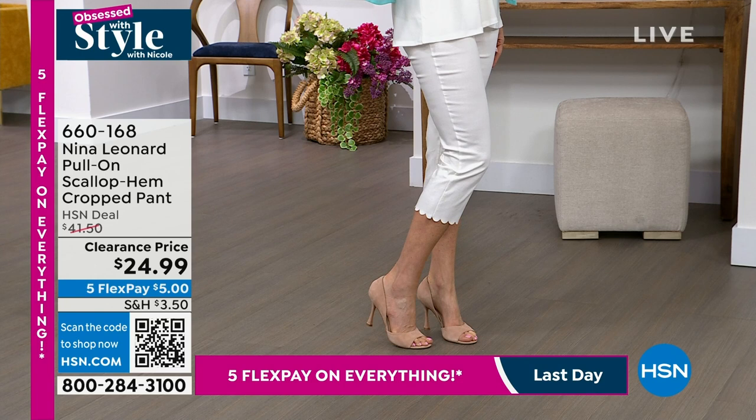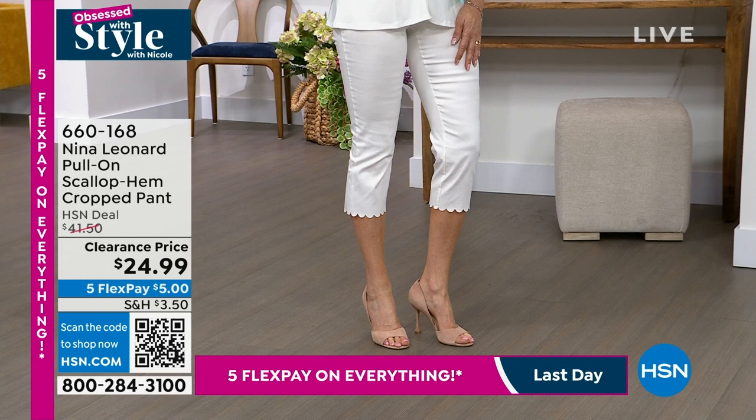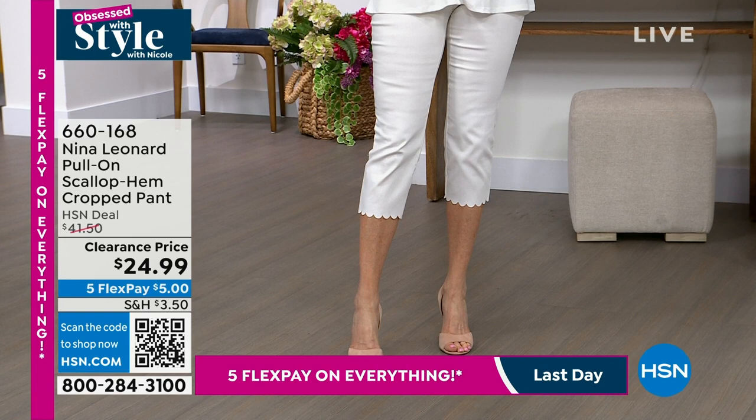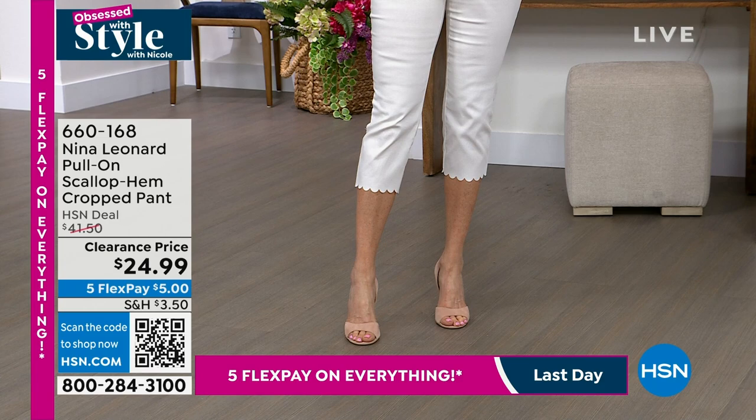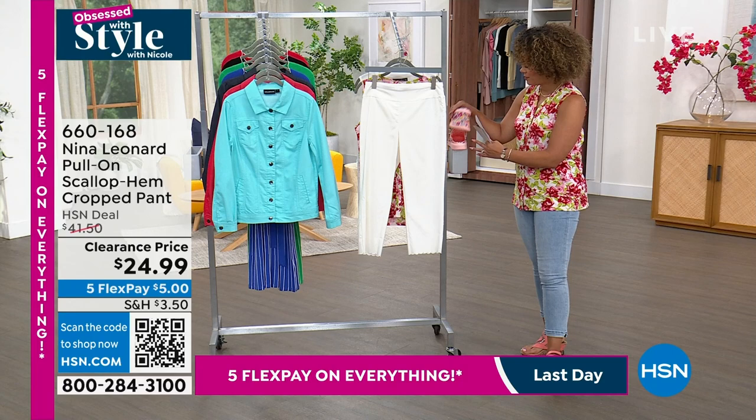We only have large to 3X in the scallop hem crop pant, so a quick mention — if you're between large and 3X, we have it on clearance for $24.99, machine wash, hang dry. It looks great — I love a white-on-white look, perfect for spring and summer. You look like you're ready to go to a fabulous picnic. Thanks, Kate — enjoy your Sunday!